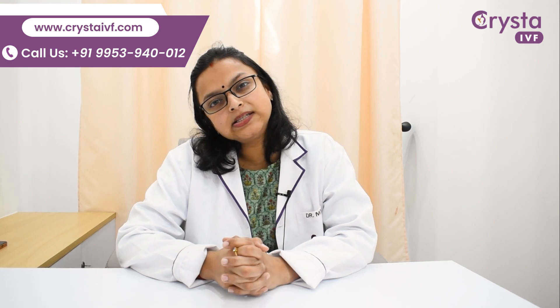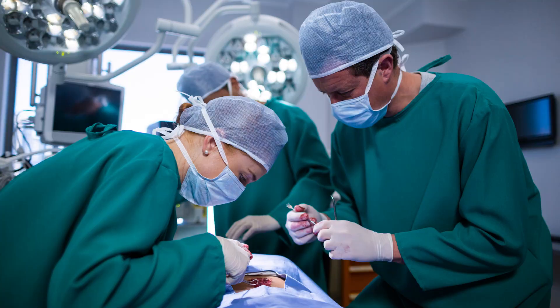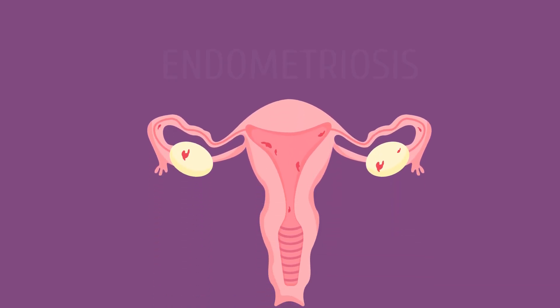Coming to the distal blockage — distal blockages are generally true blockages and mostly they arise from recurrent or repeat pelvic inflammatory diseases or pelvic infections, TB, any kind of previous surgery, or it may also arise due to endometriosis.